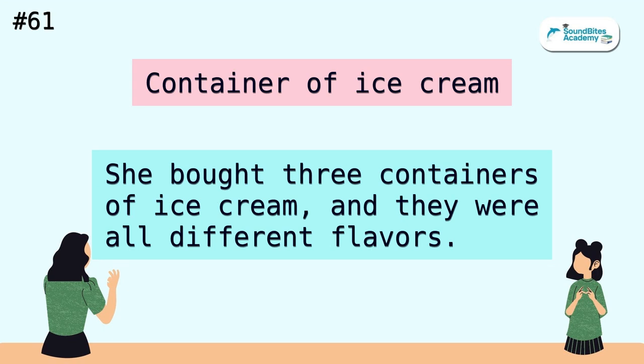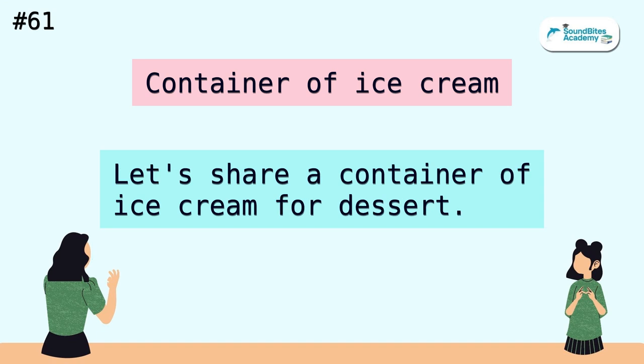Container of ice cream. She bought three containers of ice cream, and they were all different flavors. Let's share a container of ice cream for dessert.